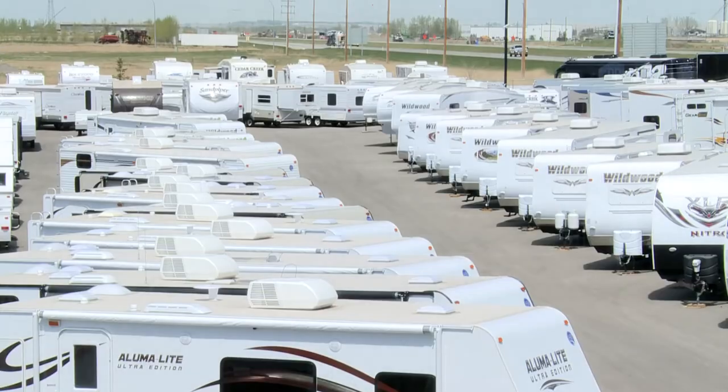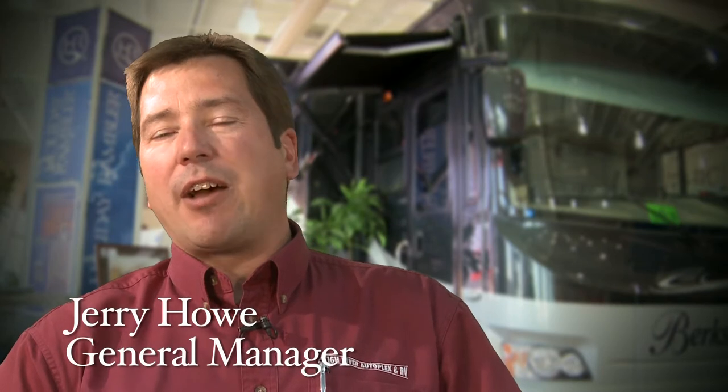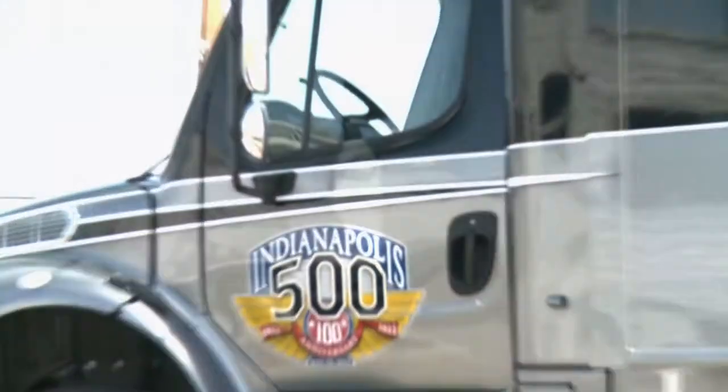With over eight acres of inventory, High River Autoplex and RV has a vehicle to suit every customer. Tent campers, motor homes, cars, trucks, boats, everything. We have it all here. We can look after every need.